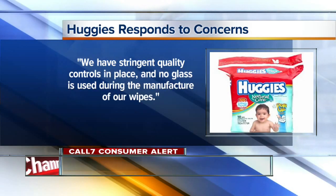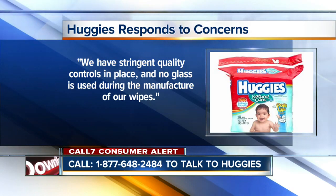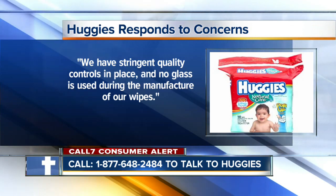Well, Huggies is now responding, saying, quote, we have stringent quality controls in place, and no glass is used during the manufacture of our wipes. You can call the number on your screen if you have questions about those Huggies baby wipes.